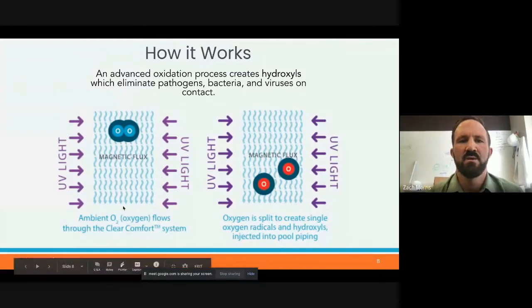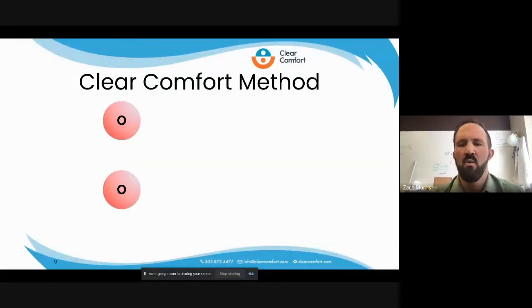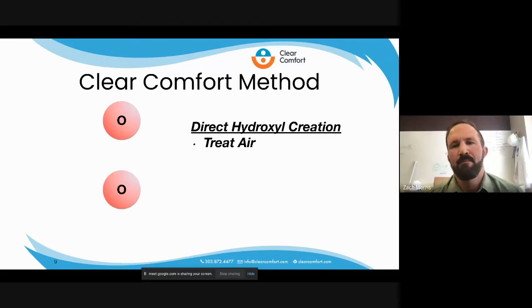How it works is we draw just ambient air through our system. The oxygen in the ambient air is treated — hit with UV light to split it into monatomic oxygen, and it's exposed to a magnetic array that we create inside our system to excite that molecule to keep it as O1 until it is introduced into the water. We consider ourselves direct hydroxyl creation, as opposed to other AOP combo systems on the market — ozone with UV. We're one simple system package without the complexities of both UV and ozone.